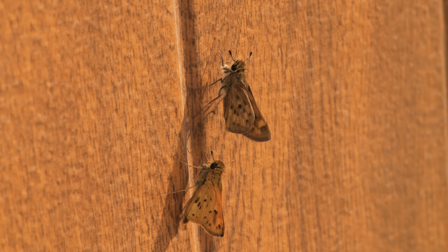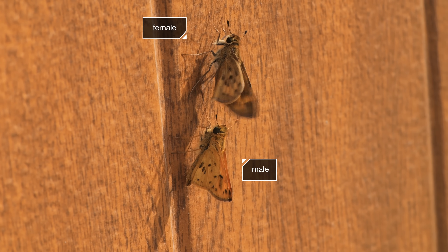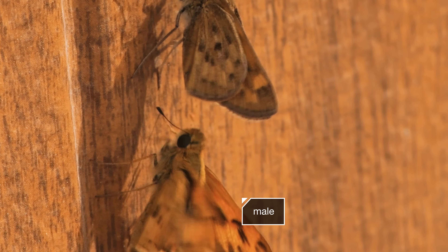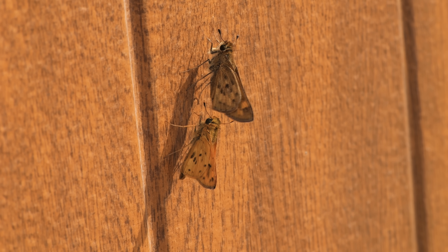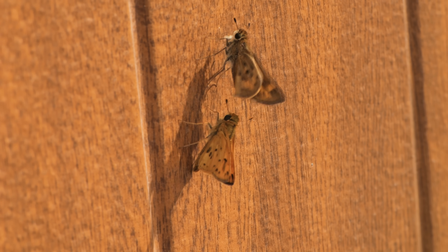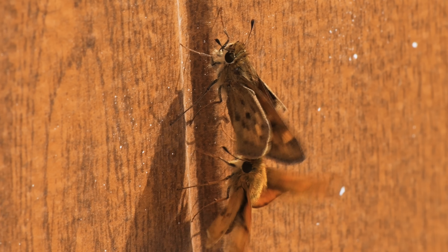They also fan their wings in flirty courtship dances. By fluttering, they spread their pheromones to attract a mate. Males release their pheromones from a gland on their front wings — see that big splotch? It's called a brand. She has a gland on her backside. Maybe that's why he keeps nudging her.